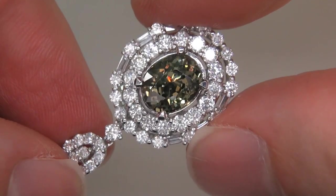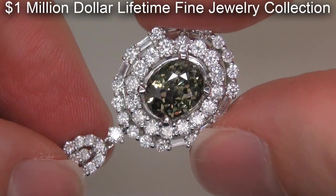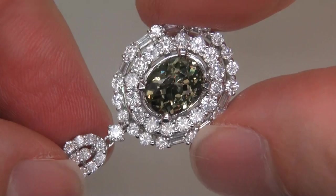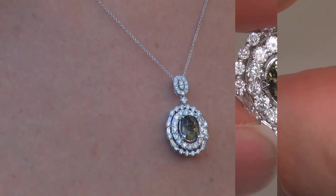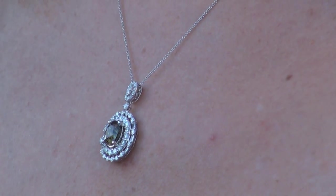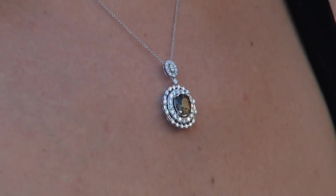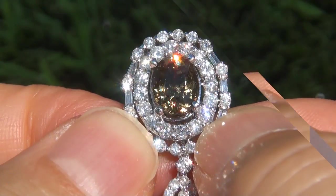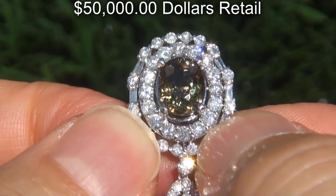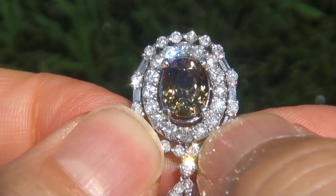This highly collectible investment grade pendant necklace comes to us from a new consignor who must sell a $1 million lifetime jewelry collection in order to save their home from foreclosure. The gemstone was recently evaluated by GIA, which is the world's foremost authority in gemology, and the report will be included with your purchase. A high-end price comparison for a similar pendant is in excess of $50,000 retail, and our consignor is hopeful to recover at least $25,000.